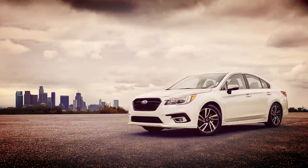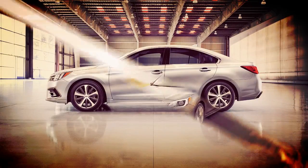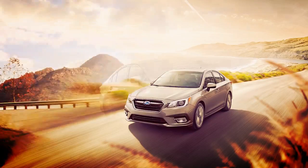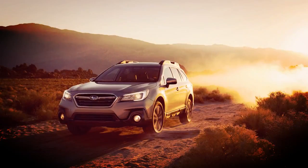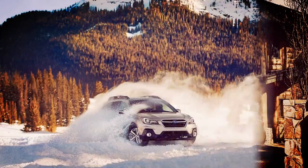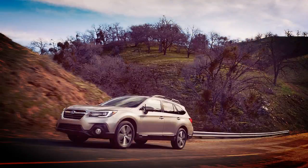The Limited trim adds even more luxury, starting from $30,130 for the 2.5i model and $32,430 for the 3.6i. Inside the cabin, the Limited model features perforated leather-trimmed upholstery, heated rear seat backs and cushions, rear seat air conditioner outlets, and a 10-way power driver's seat with two-position memory and power lumbar support. Other upgrades include a four-way power front passenger seat, 18-inch alloy wheels, LED fog lights, body-color foldable side mirrors with integrated turn signals, and keyless access with push-button start.